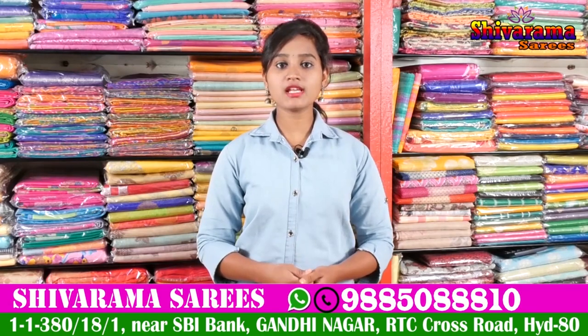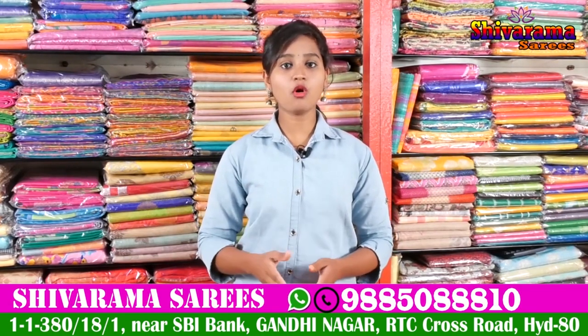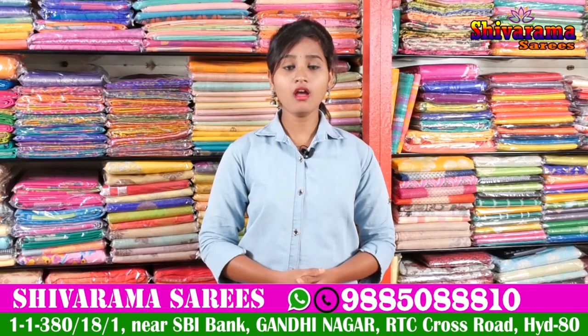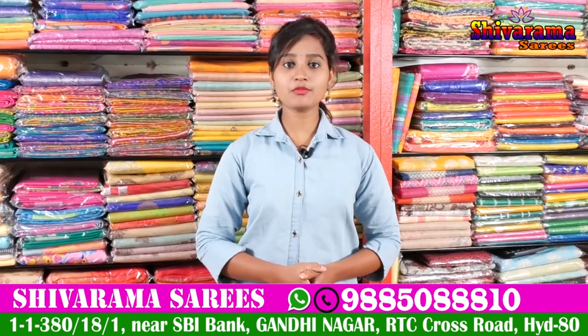Here we have all kinds of sarees from ₹1,000 to ₹10,000 and above. We have a number of collections, number of designs, and new variety of collections. This is the latest collection of Shivaram Sarees.